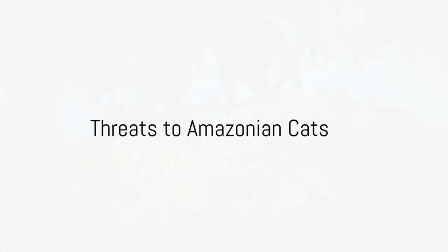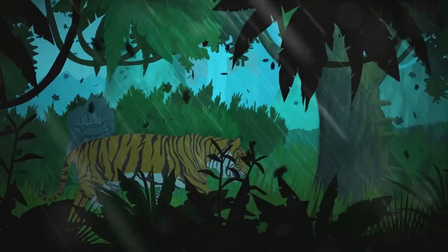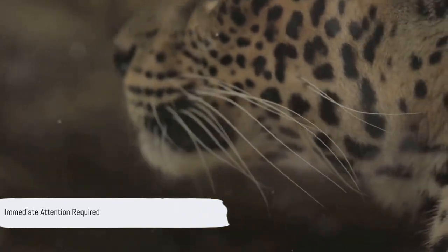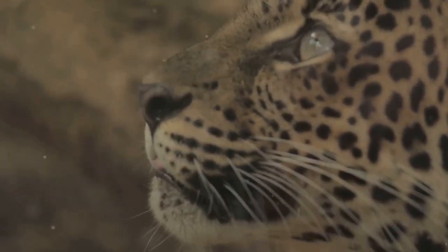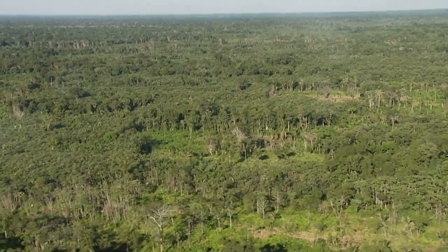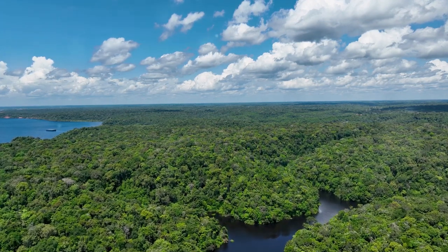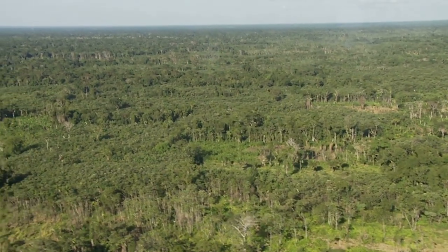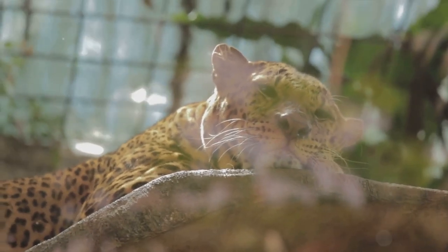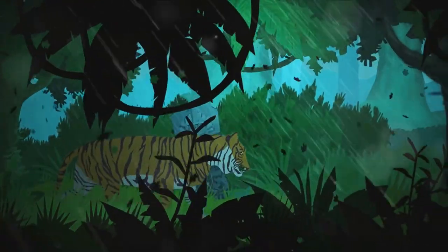Yet, all is not well in the world of Amazonian cats. The survival of these feline wonders — the majestic margays, powerful jaguars, elusive ocelots, and mighty pumas — is under significant threat. First and foremost is habitat loss. The Amazon rainforest, once a sprawling, unbroken expanse of green, is rapidly shrinking. Illegal logging, mining, and conversion of forest land into agricultural fields are fragmenting this once vast ecosystem, putting immense pressure on Amazonian cats. They're losing their hunting grounds, their homes, and their very way of life.